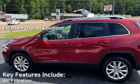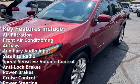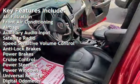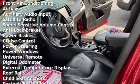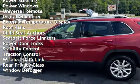Key features include air filtration, front air conditioning, airbags, auxiliary audio input, satellite radio, speed-sensitive volume control, anti-lock brakes, power brakes, cruise control, power steering, and power windows.